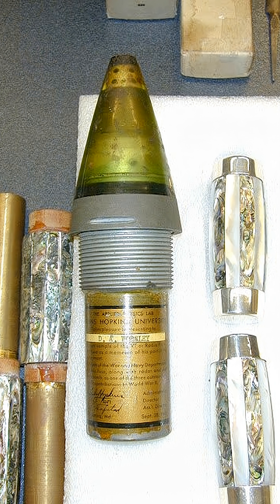Inside the fuse was a miniature radar transmitter and receiver. As the shell flew through the air, it emitted a radio signal. When that signal reflected off an aircraft or the ground, the fuse detonated the charge and triggered the explosion at exactly the right moment.